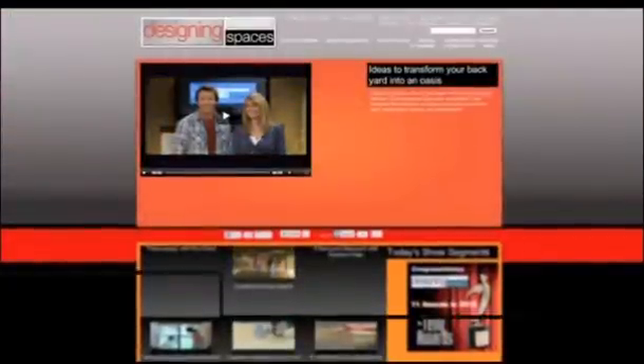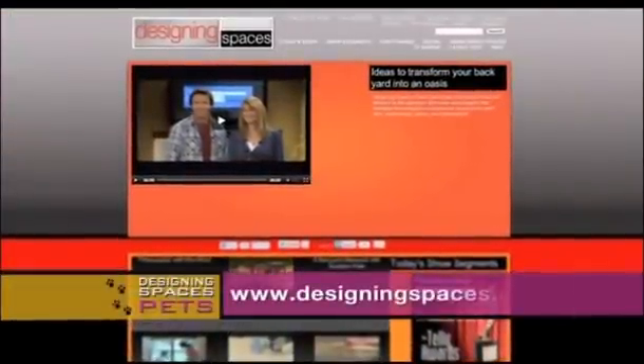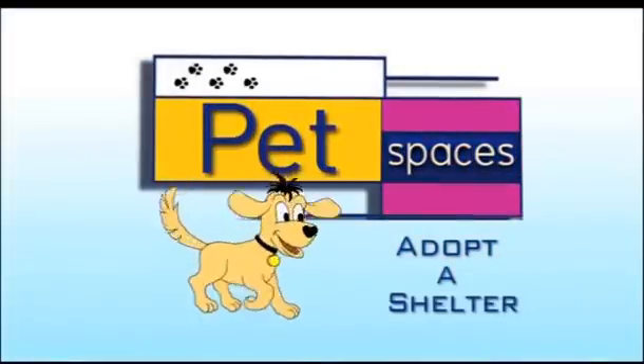We're also going to have a link to their website on ours at designingspaces.tv, so be sure to check that out. We'll see you next time.